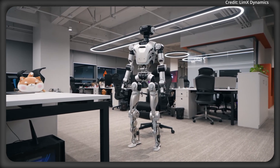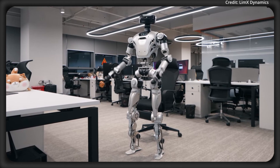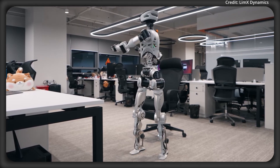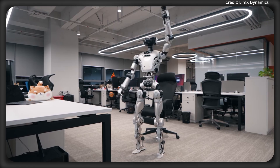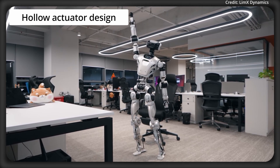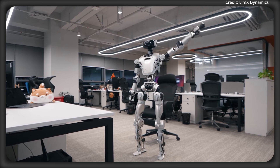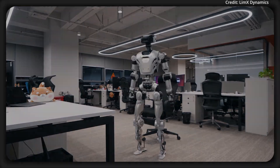Limix Dynamics just unveiled another video of its newest CL3 humanoid robot. This robot stands at 5 feet 5 inches tall with a total of 52 degrees of freedom. It features high-torque density actuators with a hollow actuator design, and these actuators deliver increased power output while supporting a larger height variation for dynamic stance adjustments.